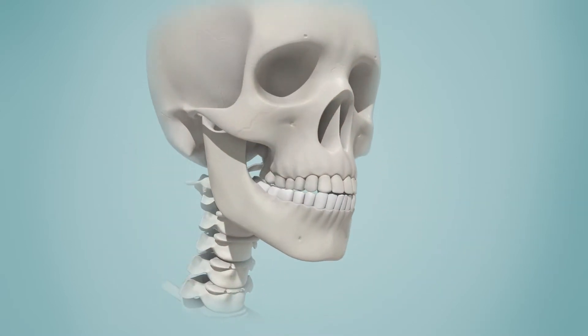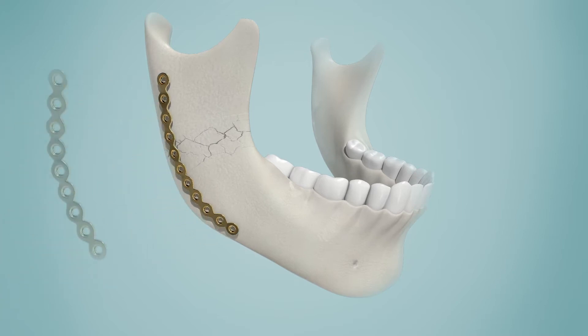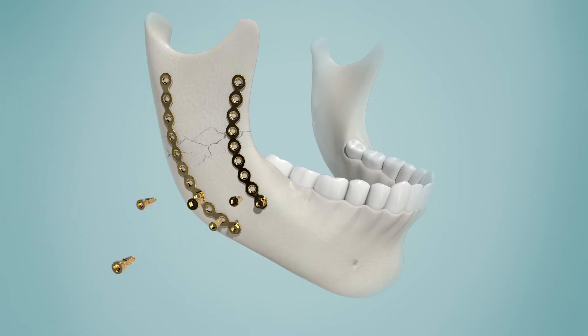When breaking your bone, there are different ways to get it fixed. Casts, screws and plates are common examples. However, these techniques cannot be applied in every case and may have some inconvenience for the patient.